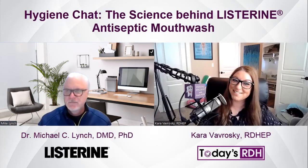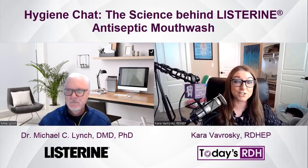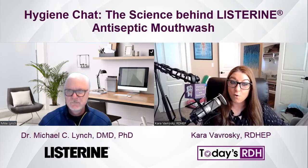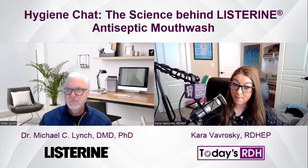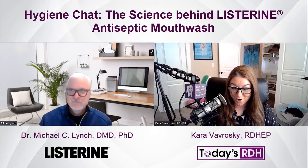Kara Vavrosky here from Today's RDH. Today I am joined with Dr. Michael Lynch, who is a periodontist with a PhD in bacterial genetics and is the Global Director of Scientific Engagement of Oral Health at Listerine.